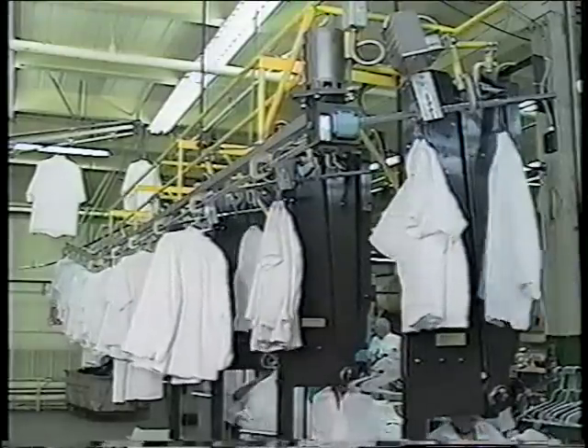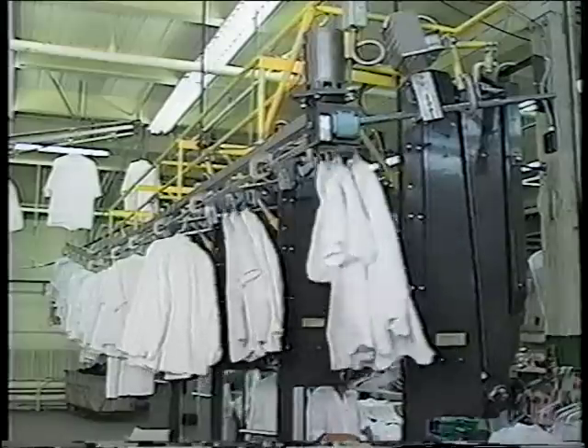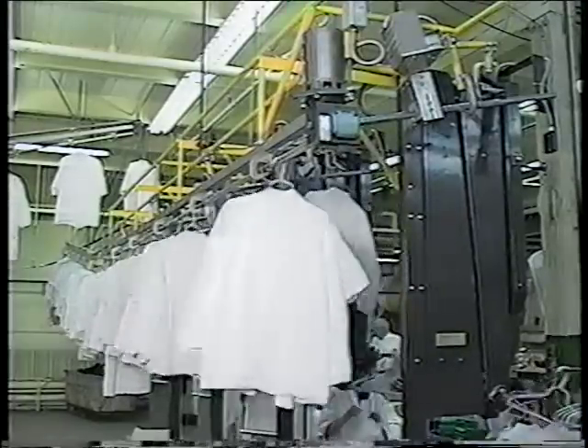The garments are accumulated and fed on a 27-second cycle onto the screw conveyor to allow space for the following operator's garments.